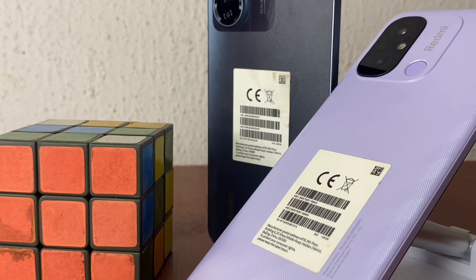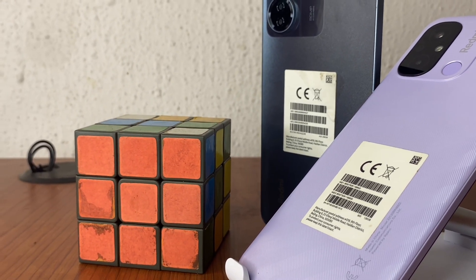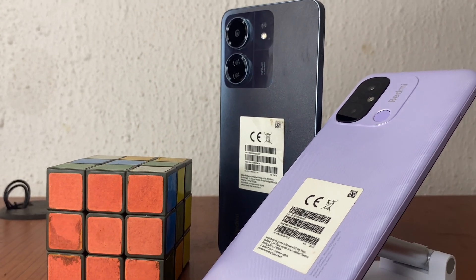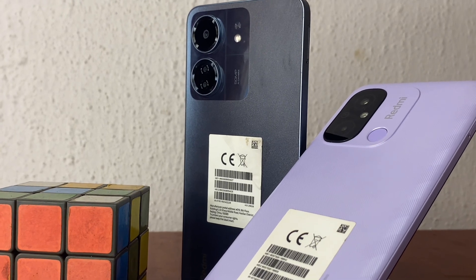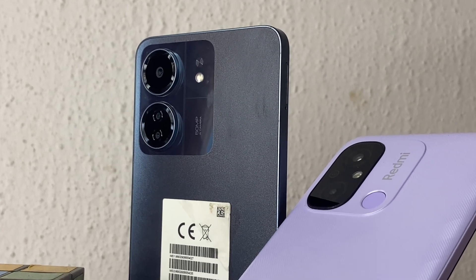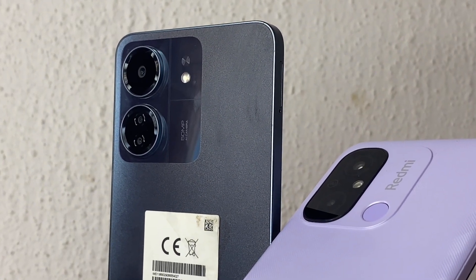So if you were to go for one of these two phones, which one would you prefer — the 12C or the 13C? Please let me know in the comment section. Don't forget to subscribe to my YouTube channel, like the video, and leave a comment. Let me know what you think about these two wonderful mobile phones by Xiaomi, and if you had the money, which one would you go for? Thank you for watching.